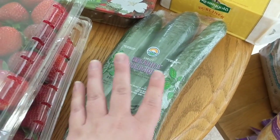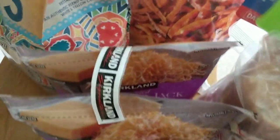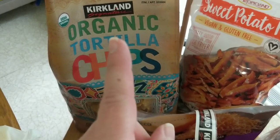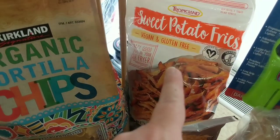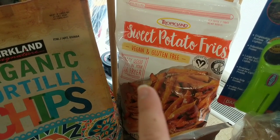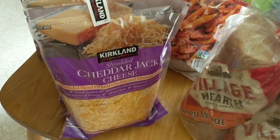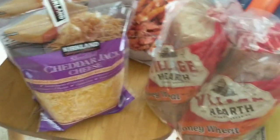We got one pack of the Kerrygold Dubliner cheese. We got a three pack of cucumbers — just to put it in perspective, this is like two days worth of cucumbers. We did also get the organic tortilla chips. These are absolutely the best — there is a huge flavor difference between the regular Kirkland tortilla chips and the organic ones. These sweet potato fries are new and sounded really good. Shout out to Jo C who has a channel here on YouTube — she was asking me about sweet potato fries. These are vegan and gluten free so we're going to give those a try. This is the shredded cheddar jack cheese — there are two bags that come together, so that's two months worth of shredded cheese.